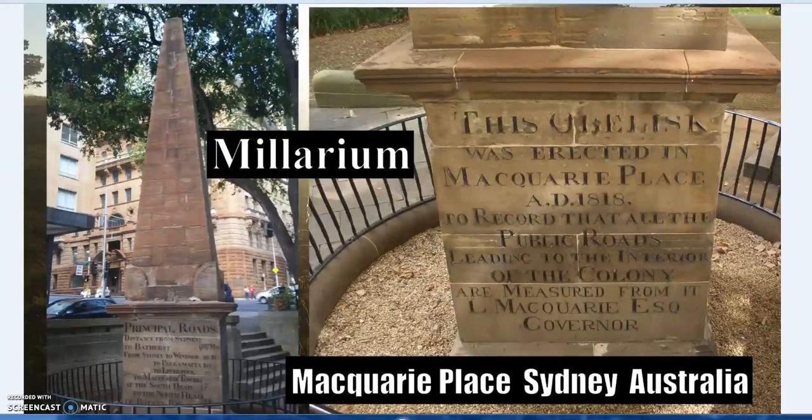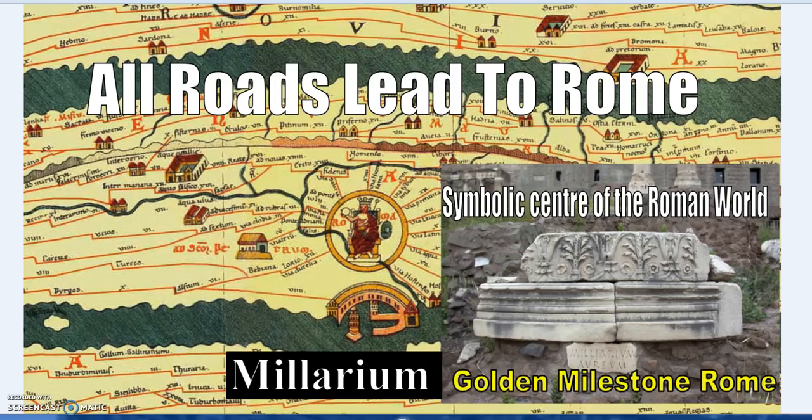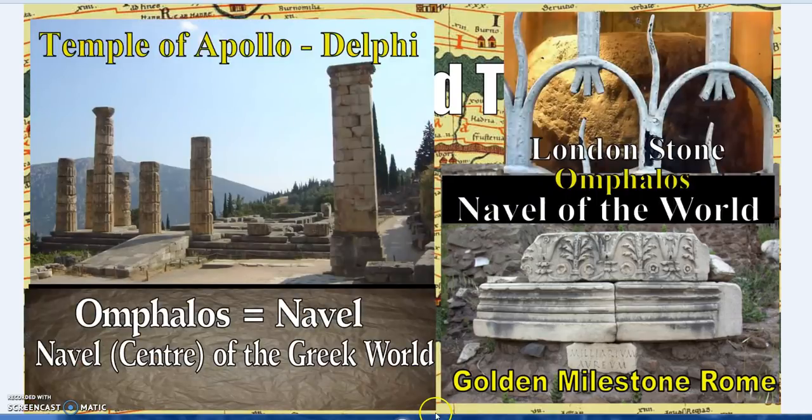Here in Sydney we have the Macquarie Place obelisk, originally erected by Governor Macquarie. Its inscription records that all public roads leading to the interior of the colony are measured from this obelisk — just like the Golden Milestone or the Umbilicus, connecting the same tradition of the navel or omphalos as a centre of measure and power.